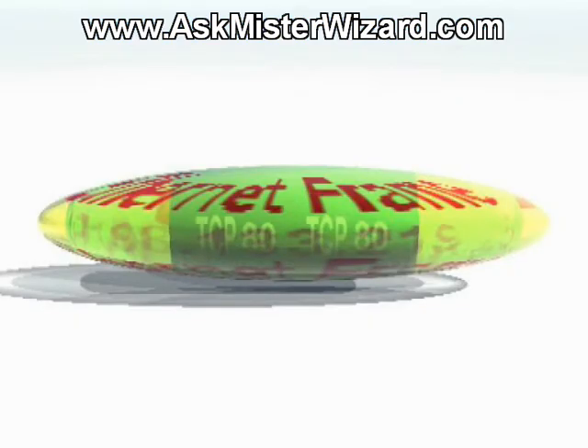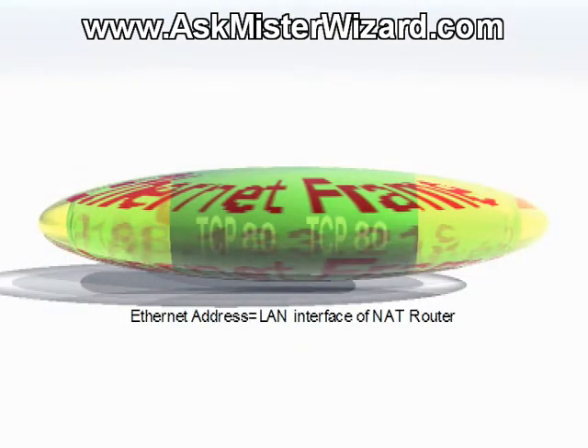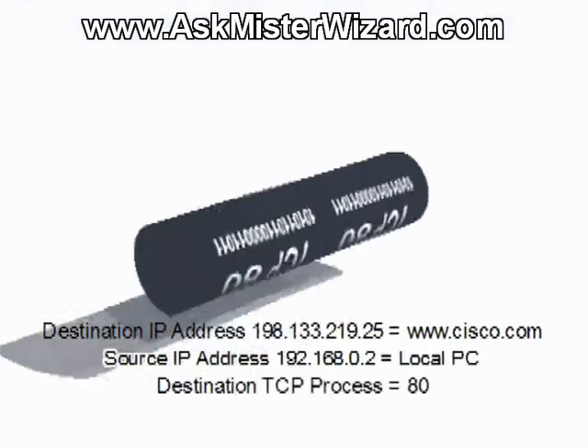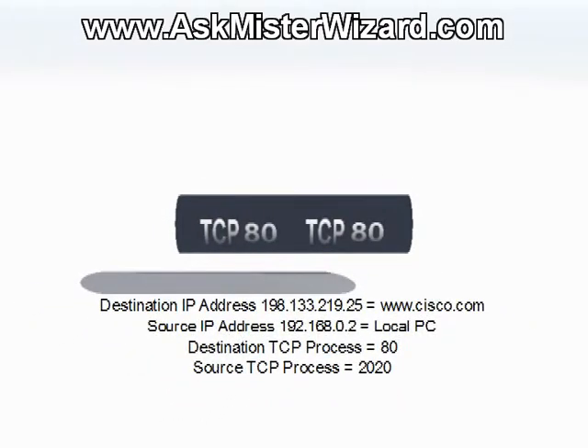When that outgoing packet arrives at the NAT router, it is of course encapsulated within the Ethernet frame that got it there, and at that point the Ethernet frame is no longer needed and it's just discarded, allowing the NAT router to examine the IP packet inside. The destination IP address reveals that this packet is headed for some other computer out on the worldwide internet, and the NAT router concludes that it need not change that destination IP address. However, the source and destination IP addresses are both preserved for future use within the router, and then the IP packet is discarded, revealing the TCP data inside. Examining the TCP data allows the NAT router to learn about process 2020 inside the PC which is sending this message.